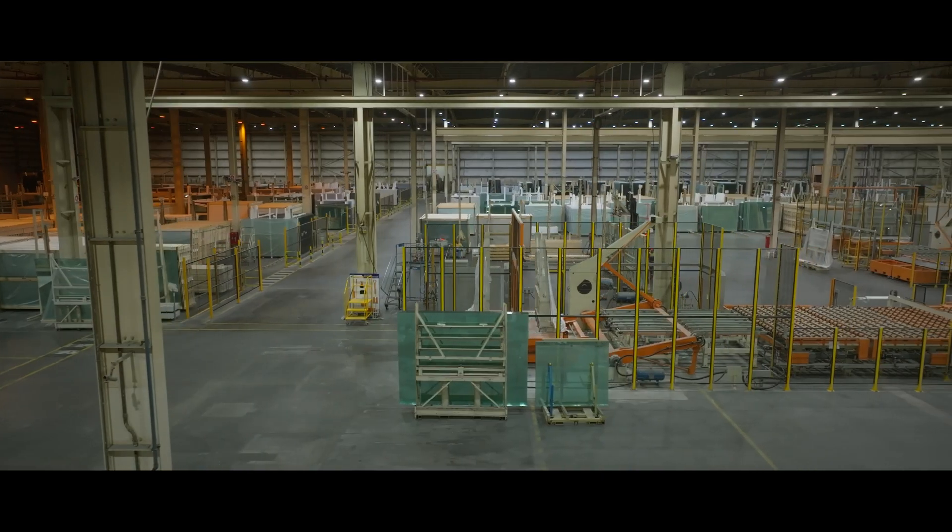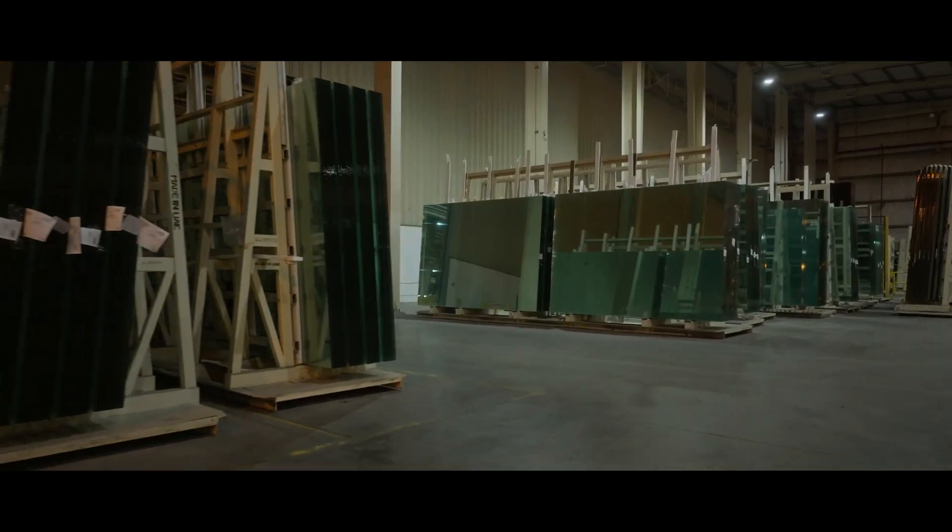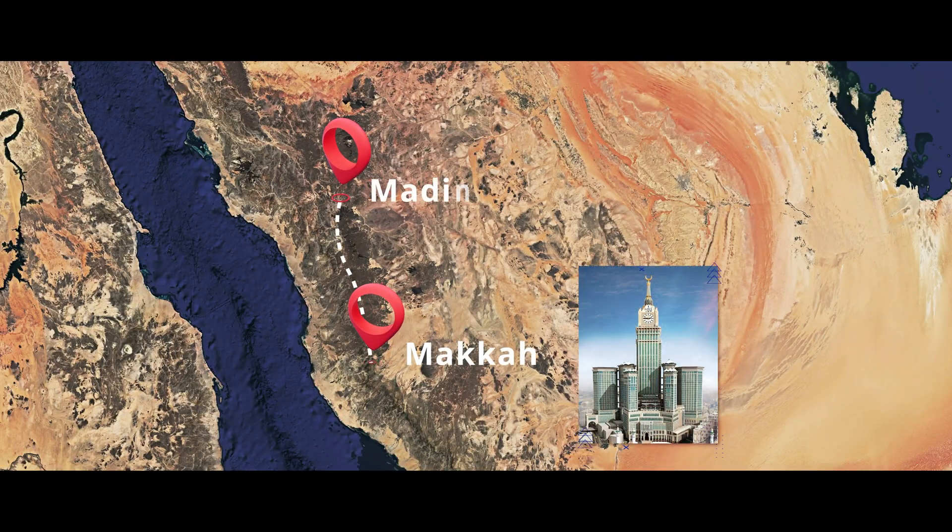In fact, in just 10 days, the facility produces enough glass to cover a road from Mecca to Medina City.